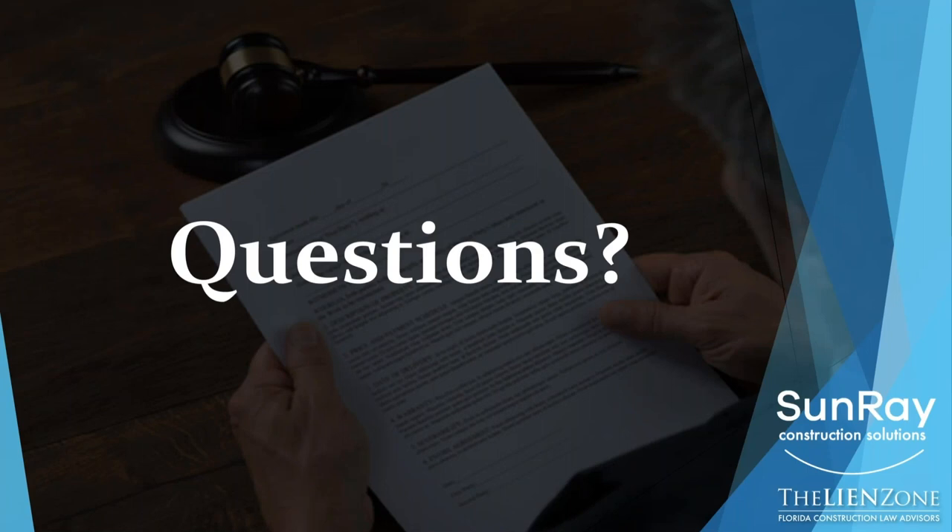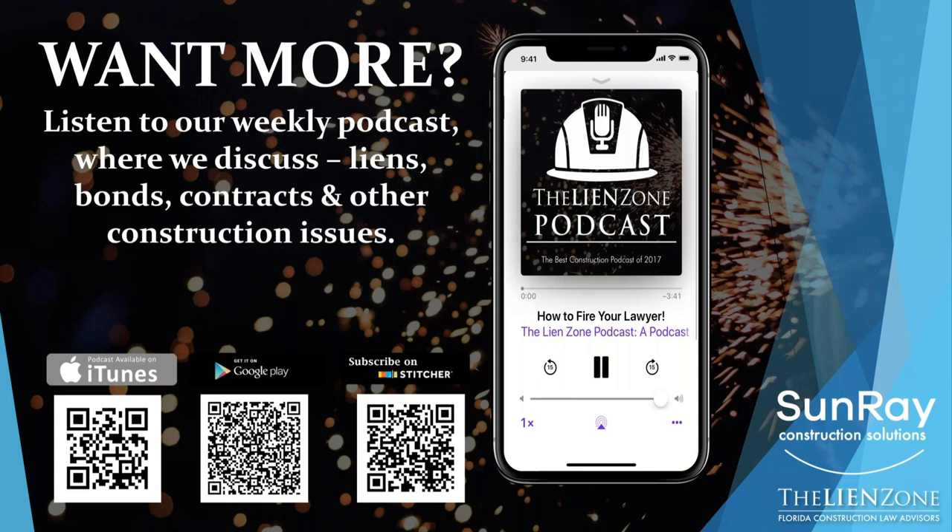With that, let me know if we have any questions. So far, Alex, we do not have any questions. Well, then let's wrap up a few things. We have a podcast — the Lien Zone podcast — that's our blog. We have a podcast every week.